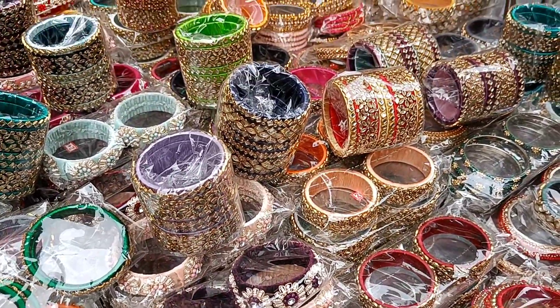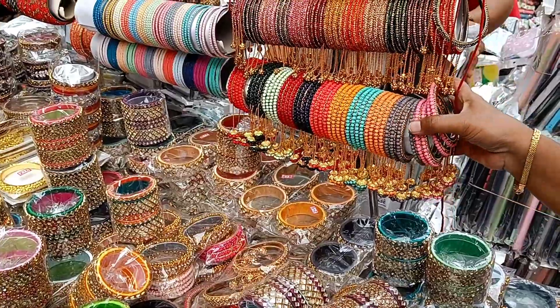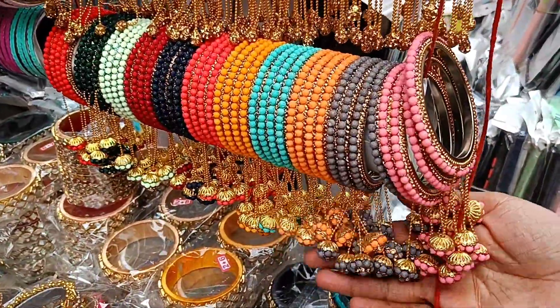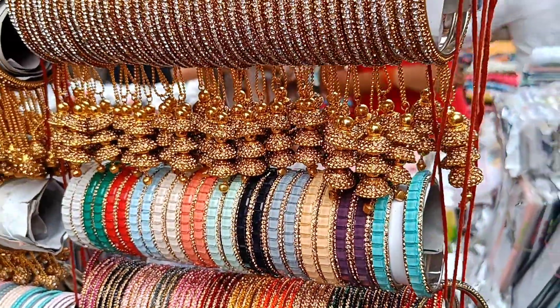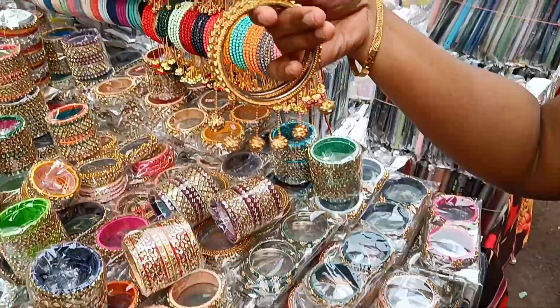Here are bangles collections. There are many collections. Look — these are bangles with latkan, they are colorful. There are many varieties. They are beautiful.